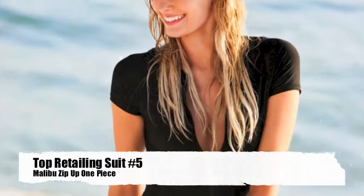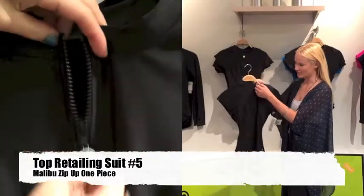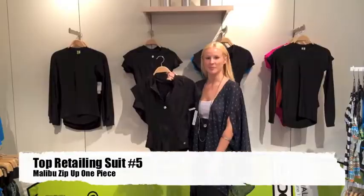One of our best selling suits this year is the Malibu Zip Up One Piece. It has an adjustable zipper and is great for many athletics.